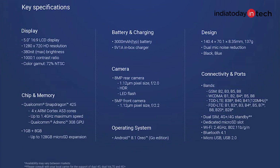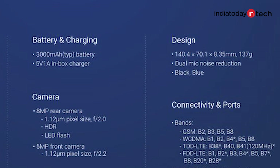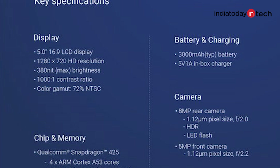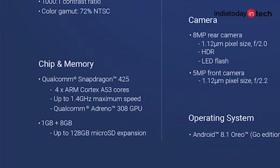First and foremost, the phone has dual SIM with 4G support. There is dual microphone for noise cancellation. It has a 5-inch display with 720p or HD resolution and a good level of brightness at 380 nits. The phone runs Android 8.1 — the Android Go version. The chipset is Snapdragon 425 with 1GB of RAM and 8GB of storage, which is also expandable up to 128GB.